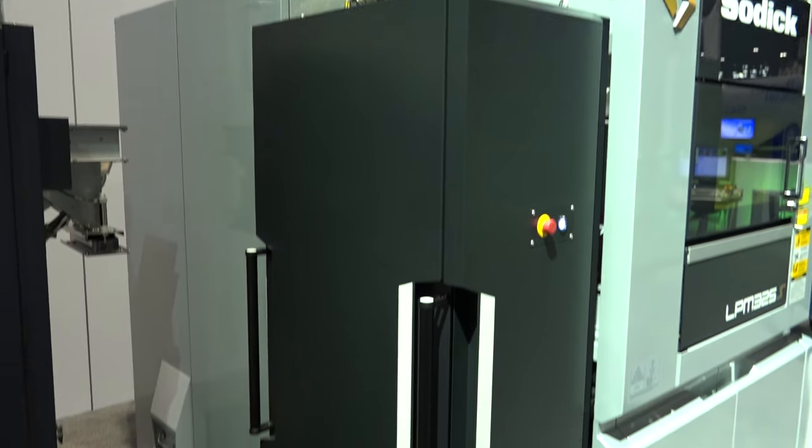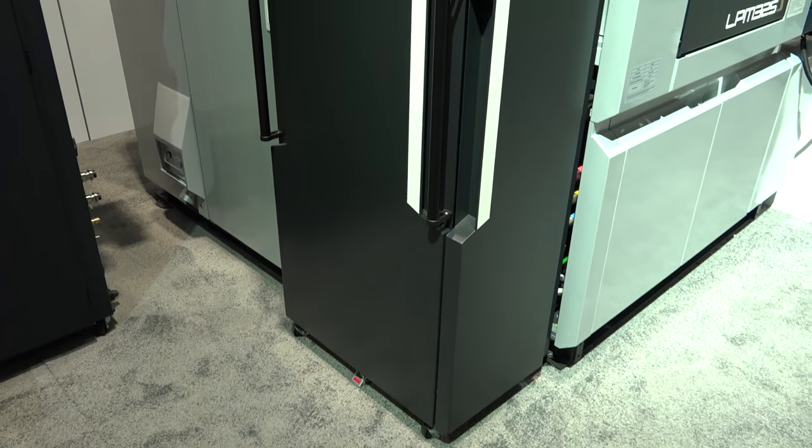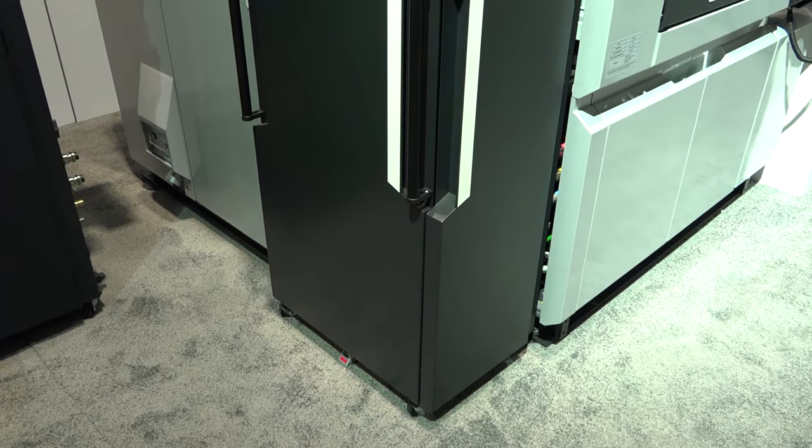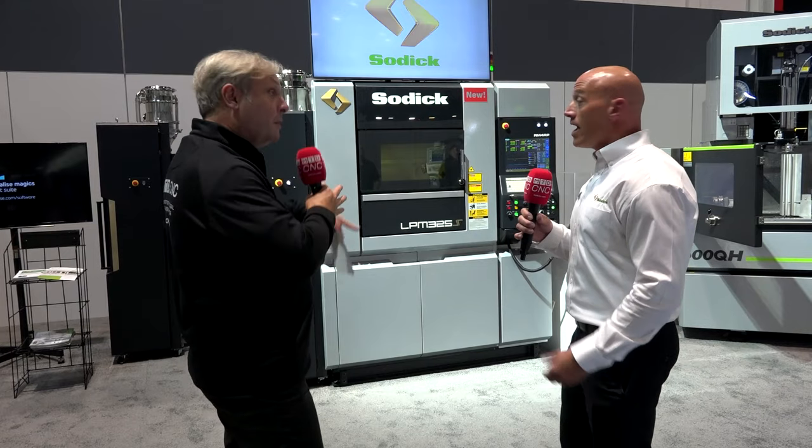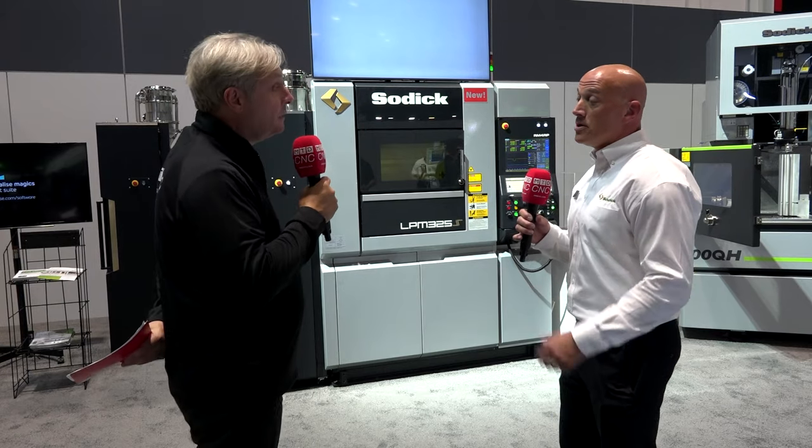Prior to this we were printing in Inconel, stainless, and maraging steel, but now we have the ability to print in cobalt chrome, aluminum, and titanium. This is the new machine printing new materials.